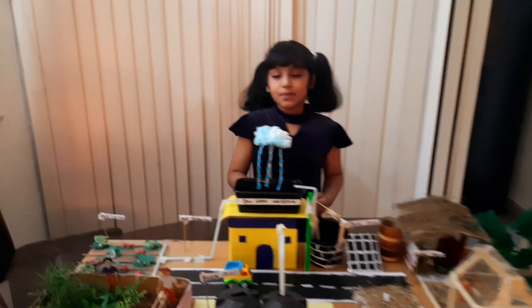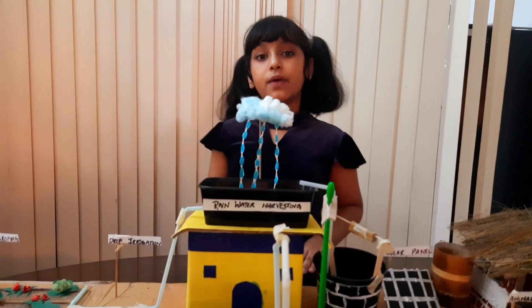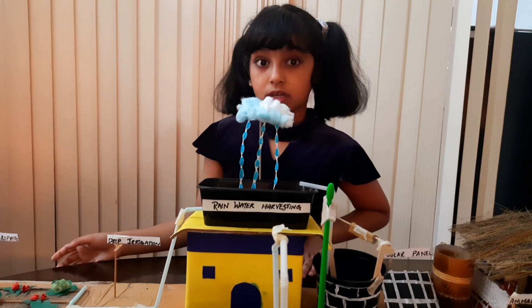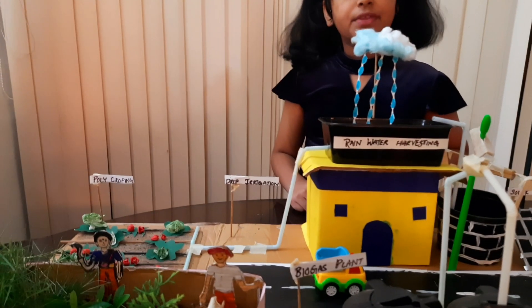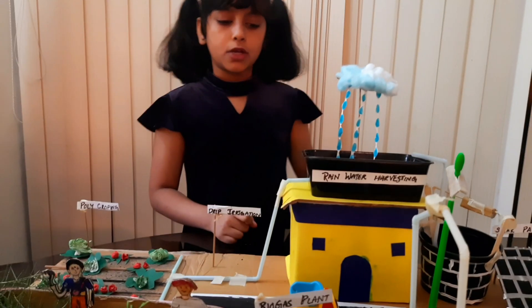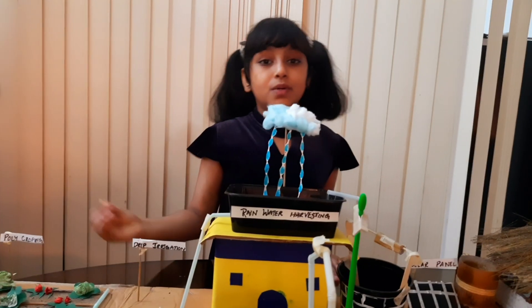I would like to start with rainwater harvesting. Rainwater harvesting is where we save rainwater for our future use. When it rains, this tank will be filled with rainwater and the water will be sent through this pipe and go to the plants. This process is known as drip irrigation — a process where we allow the water to drip slowly and go to the plants.